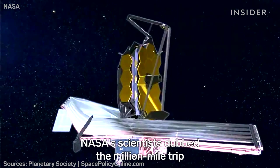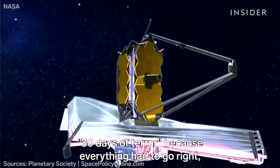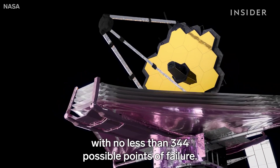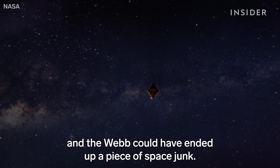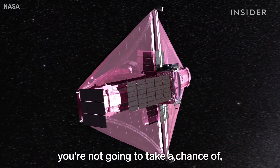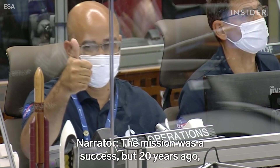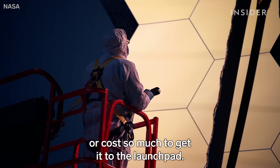NASA's scientists dubbed the million-mile trip '30 days of terror,' because everything had to go right with no less than 344 possible points of failure. One tiny flaw and the Webb could have ended up a piece of space junk. When you're spending the public's money, you're not going to take a chance — you push a button and see if it's okay. The mission was a success, but 20 years ago, no one ever imagined it would take so long or cost so much to get it to the launch pad.